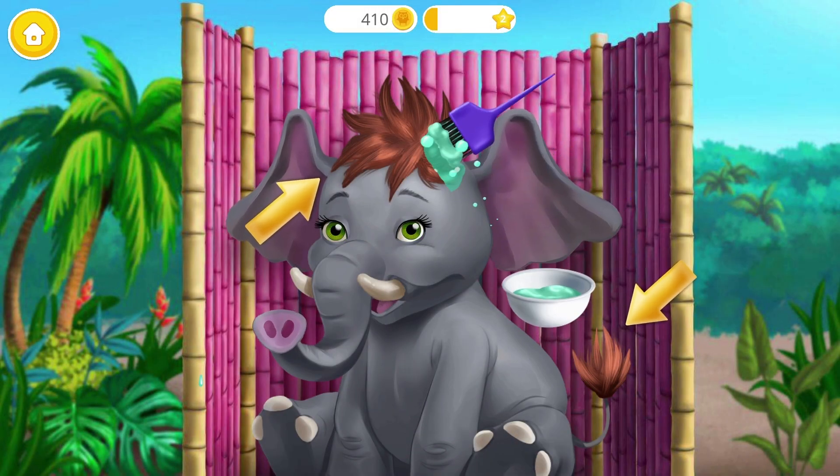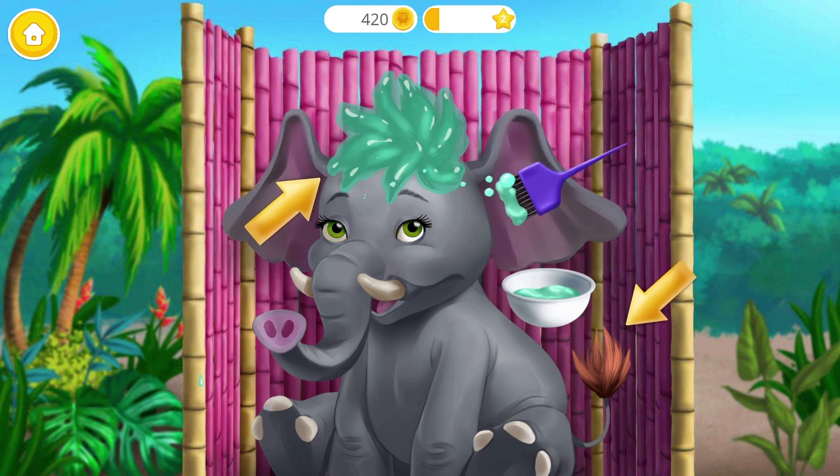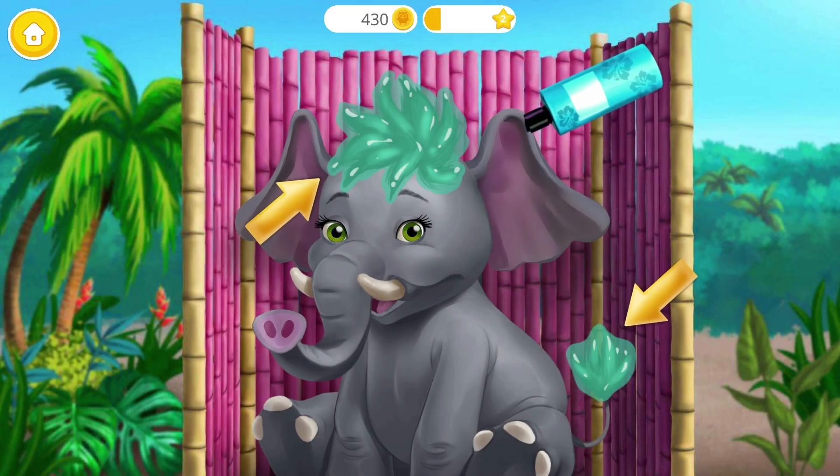Now let's add some color. I'm so excited!